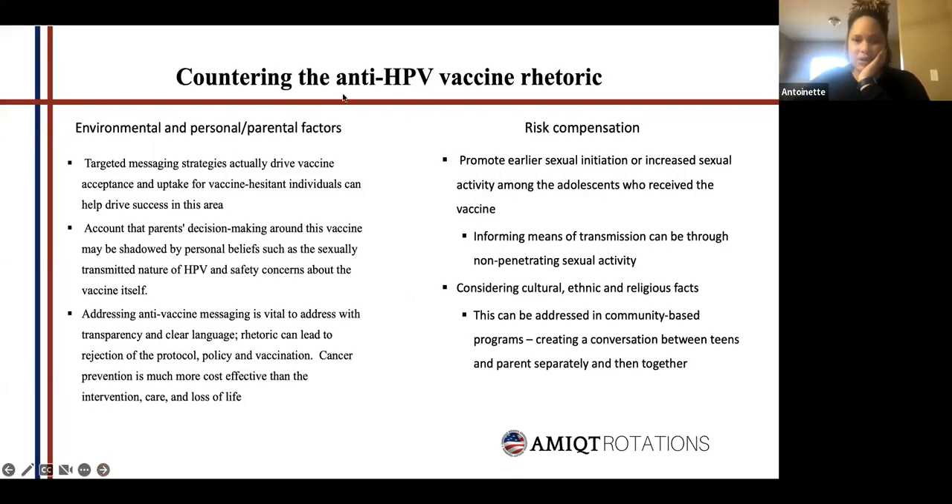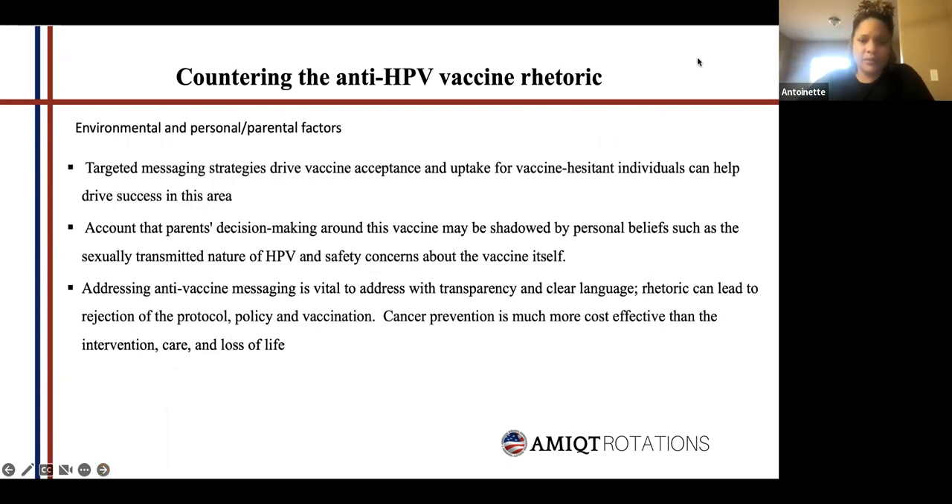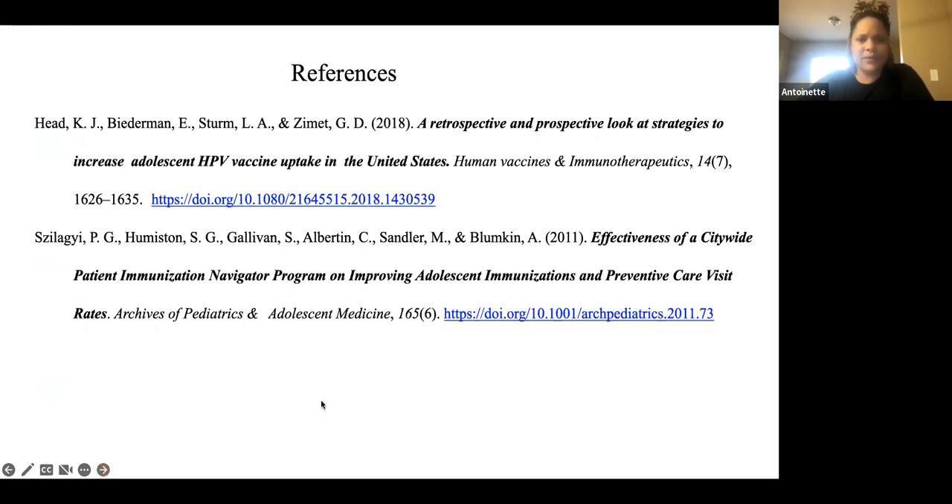Countermeasures for anti-vaccination concerns — people worry about autism, environmental factors, whether it will really protect them. Sometimes throwing too many words, too many numbers, and too many descriptions at the patient means they don't understand anything and just push away. Again, going back to making sure you're speaking with them, not at them or above them.